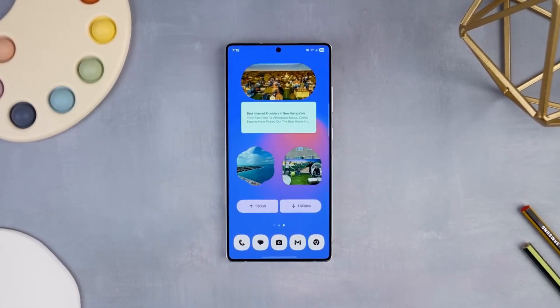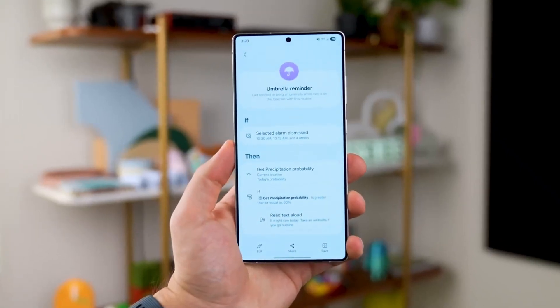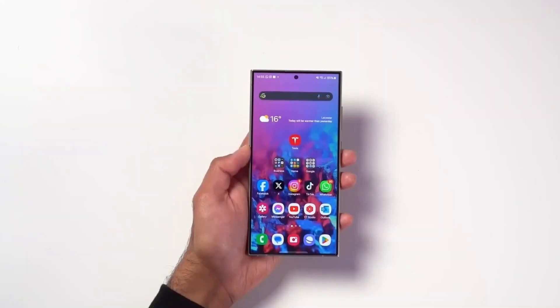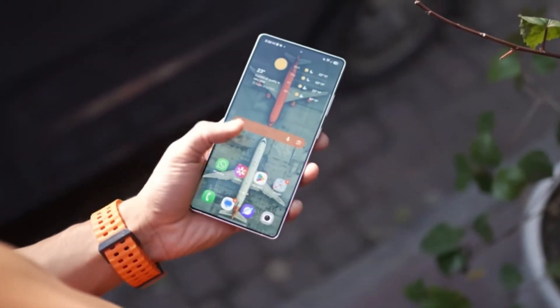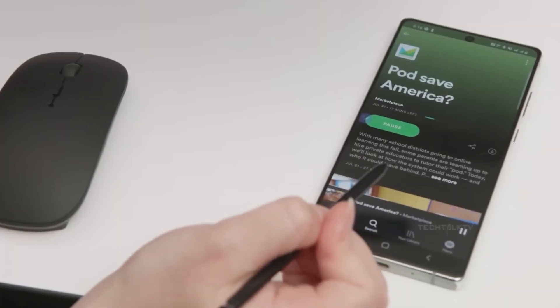What if your Galaxy phone is secretly next in line for the biggest software upgrade of the year, and you don't even know it yet? Samsung's rolling out One UI 8, and the beta wave is about to hit hard. But which devices are first, and are older models really being left behind? Let's break it all down, because the rumors just turned into real movement.